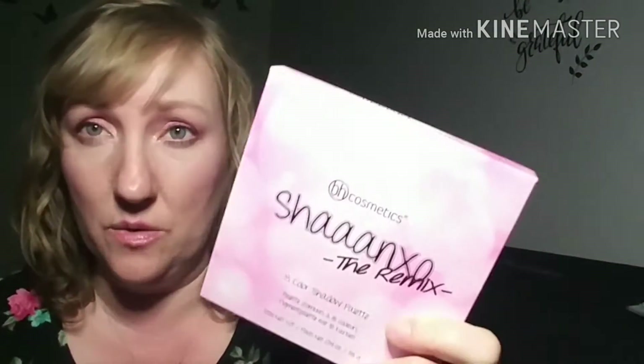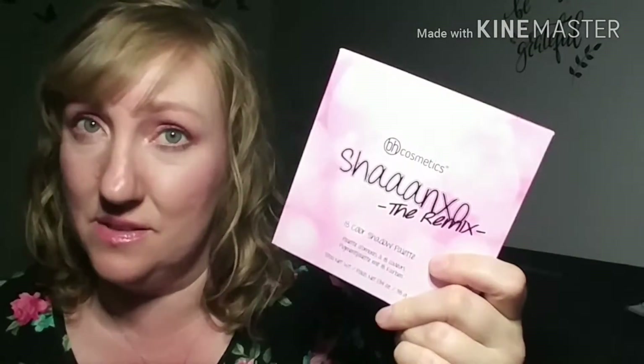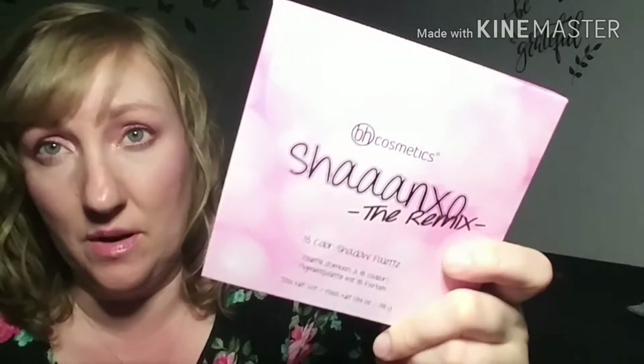I'm no expert by any means. BH Cosmetics got together with Shanexo — I don't know how to say her name. I'm sure she'll never see my video, but I'm sure there are people who are very loyal to her. I've only watched a few of her videos and I haven't seen any Q&A videos where she explains her name. I really don't know how to say your name and some people really don't know how to swatch your colors. Anyway, this is not new, like I said, but it's very new to me.